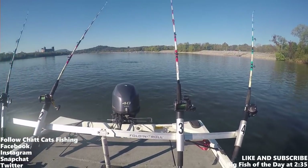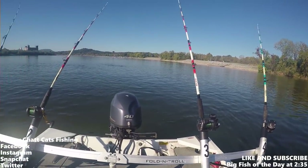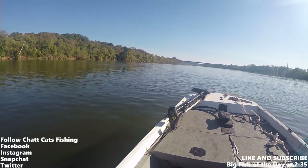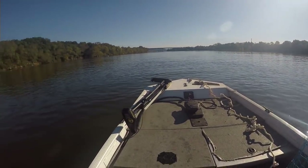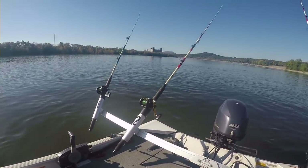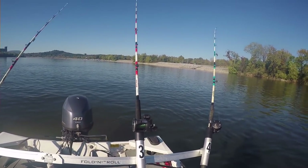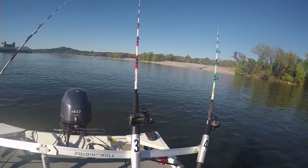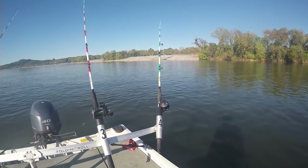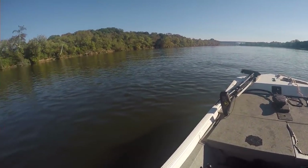What's up everybody, Chat Cats Fishing here, welcome to another episode. Today I am on my home body of water, Nickajack Lake. Haven't been here in almost a few weeks — just been traveling, was doing some fishing in Ohio and other places. We've had a major cold front come in and the water temp is about 71 degrees, so I'm just trying to test out what's going on in my typical holes. We're going to hit our typical spots, fish this hole first, then work our way downstream and maybe even move up closer to the dam, depending on how the bite is.